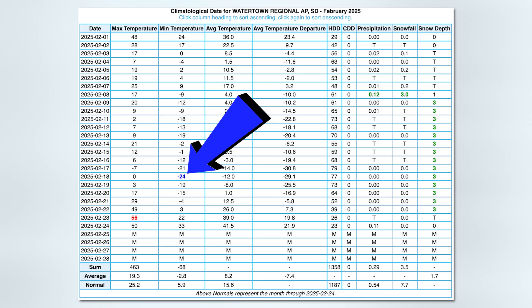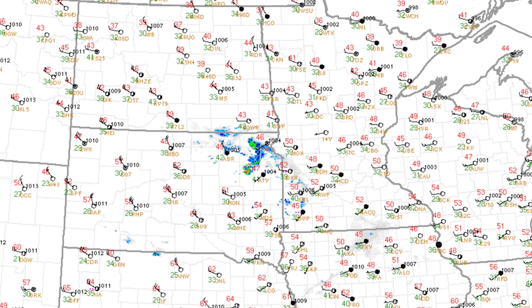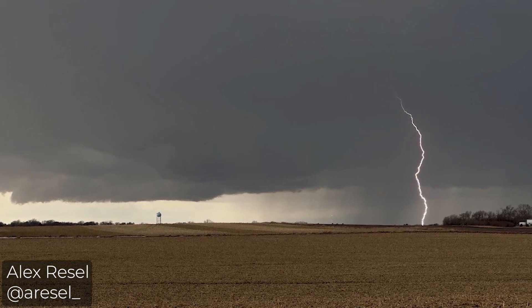Back on February 18th, Watertown hit minus 24 degrees. But on Monday, just six days later, temperatures had warmed into the upper 40s. By mid-afternoon, it was 47 degrees in Watertown. At 5 o'clock, a cold-season thunderstorm rolled into town.